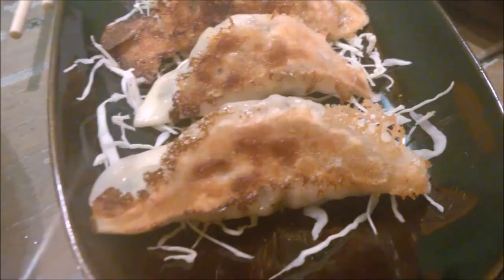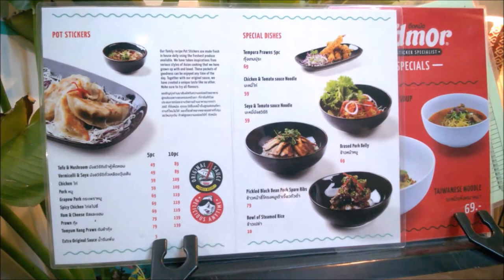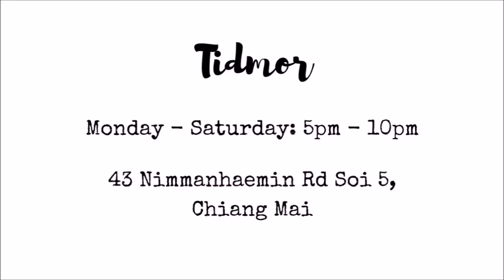Another cheap eat is Tidmore, where you can get these potstickers. It does veggie and meat versions and you can also get bowls of noodles too. It costs 89 Thai Baht for 10 dumplings or 49 Thai Baht for 5.